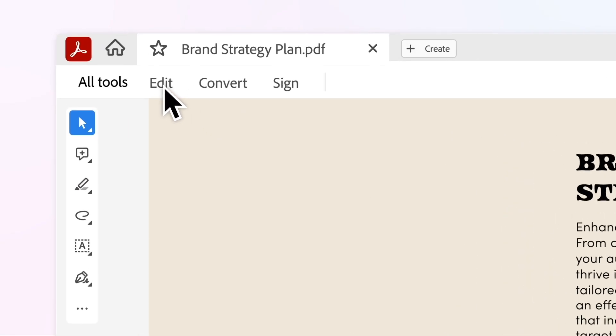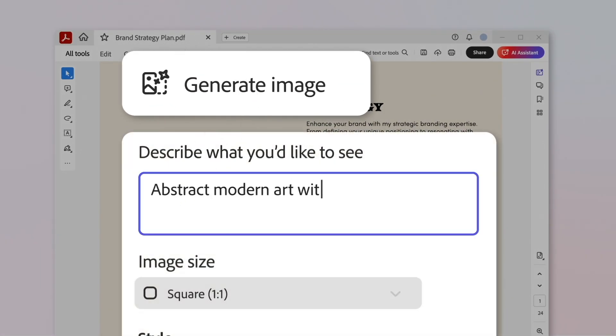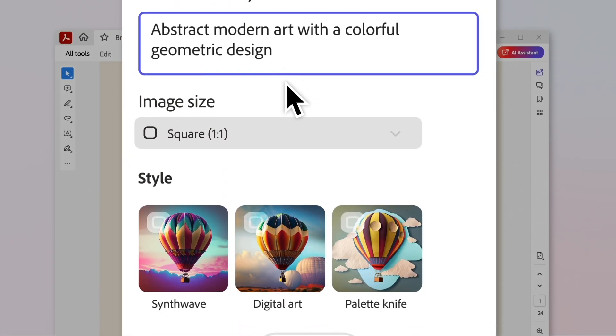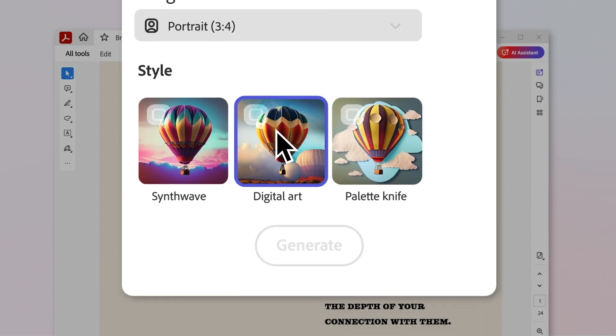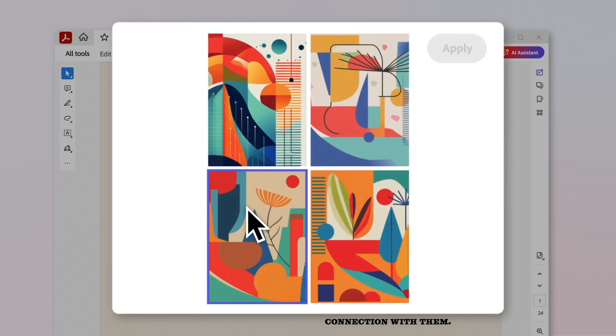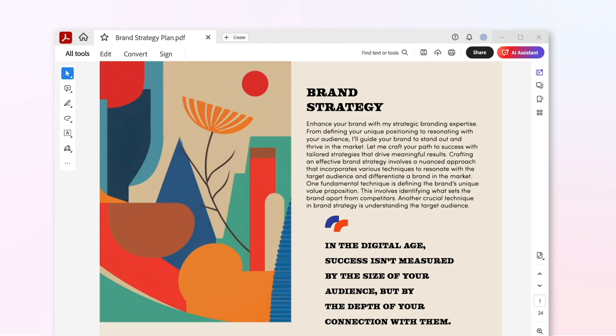Now you can edit images in your PDFs, even create new images using AI. It's the first time generative AI images are coming to PDF, and it's so easy. Let's say I'm working on promotional materials for my small business and I want to switch up the background to match the season. All I need to do is describe the image I want, and in seconds, the AI in Acrobat generates options for me.